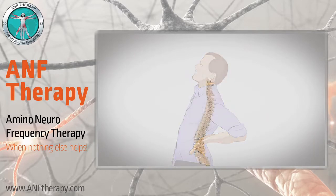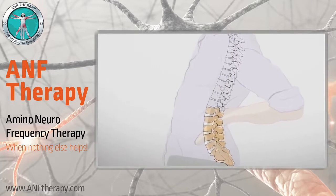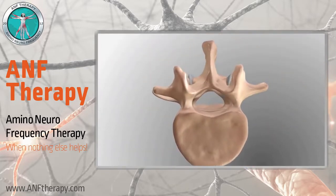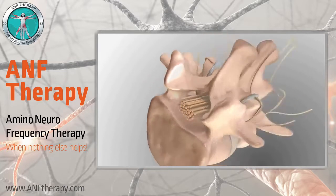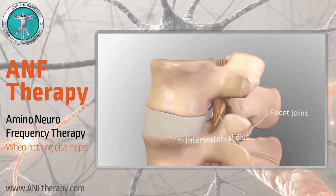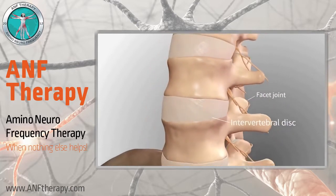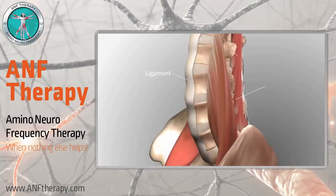The spinal column is made up of 24 vertebrae. Back problems and back pain commonly occur in the lumbar region. Each vertebra has an opening that forms the spinal canal and protects the spinal nerves. Facet joints and intervertebral discs connect the vertebrae above and below. These structures are held together by groups of ligaments and muscles.